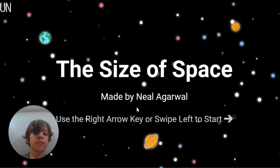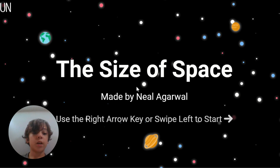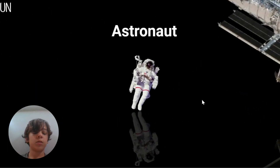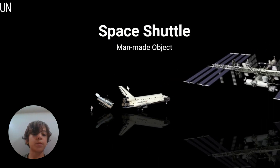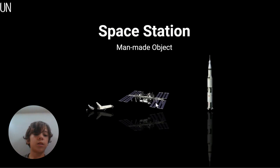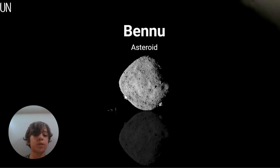So today guys we're gonna be seeing how big space actually is, so let's get into it - size of space. Made by Neil deGrasse Tyson. An astronaut seems pretty small compared to the thing next to it - Hubble Space Telescope, man-made object. Space shuttle, man-made object. Space station, also a man-made object. It's a heavy rocket, another man-made object.